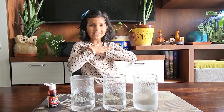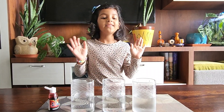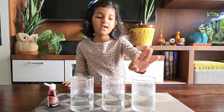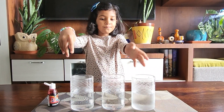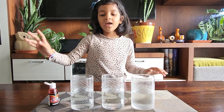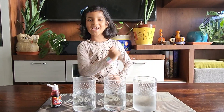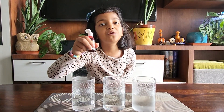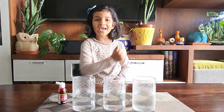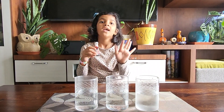Hi guys, welcome back to my channel! Today we are going to do one experiment. For that we need three glasses — one with cold water, one with room temperature, and one with hot. We also need a food color. I forgot that! Let's begin now — we're gonna put two drops of food color in each glass.